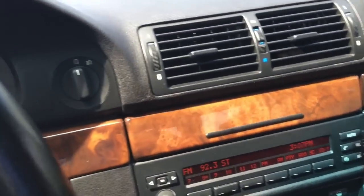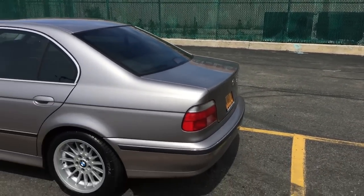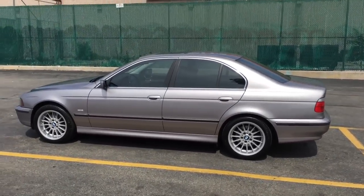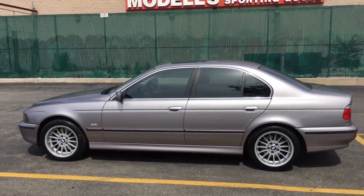Going back to the exterior of the car. I do plan on getting a trunk lip spoiler, just like the 540 M-Sports and the M5s had. Other than that, I think that's about it for my car. I hope you guys enjoyed this video and liked my 1999 540i. Please subscribe to E39Source, and thanks for watching. Take care.